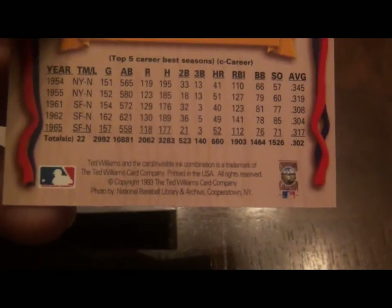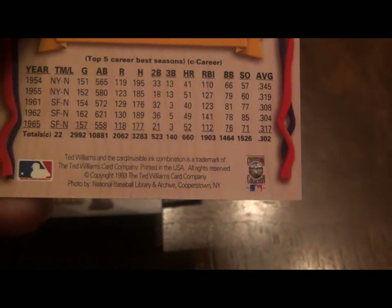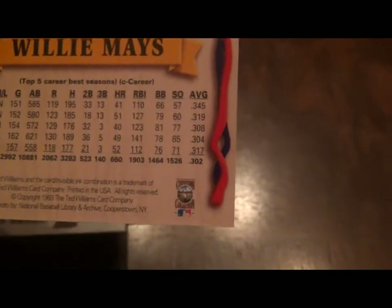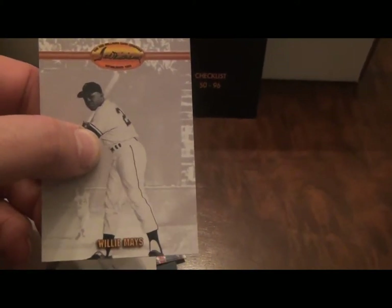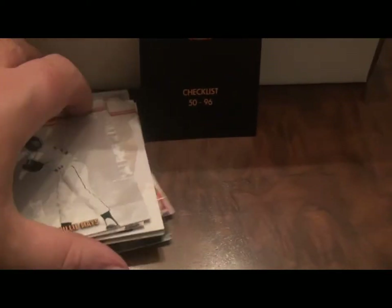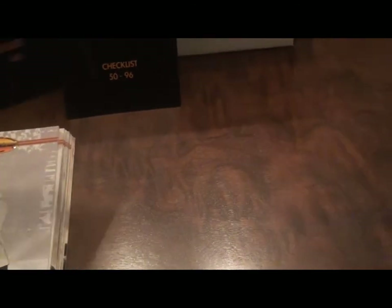For those of you who want to know more about this set — copyright 1993, the Ted Williams Baseball Card Company. Photos courtesy of Cooperstown Collection, New York. I saw on eBay this set unopened in a box sells for $79.99 US. So there are some unopened boxes out there if any of you are interested. This one I got for Christmas when I was a child, so I opened it pretty quickly.